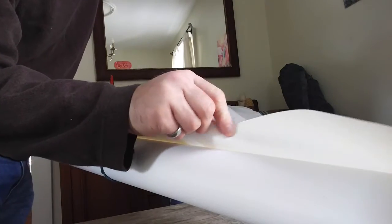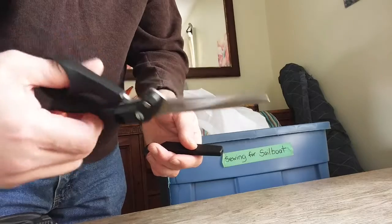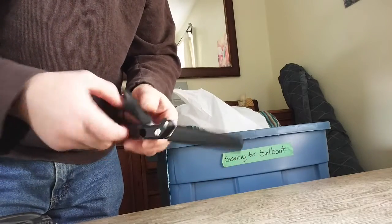This is the inside, this is the outside. It's really, really tough stuff. I'm going to put these two things out in the back porch to keep the vinyl smell down a little bit in the house. Oh, it smells out here. Wow, new vinyl smell.